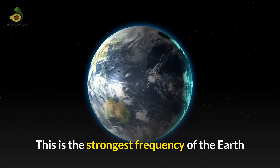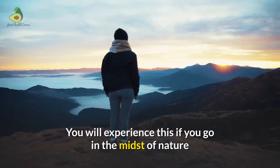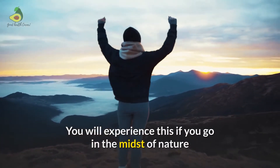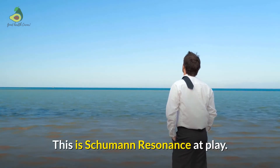The Schumann Resonance is the strongest frequency of the Earth and is extremely beneficial for the human body to be in a balanced state. You will experience this if you go into the midst of nature or to the beach — you will feel an immediate calmness. And this is the Schumann Resonance at play.